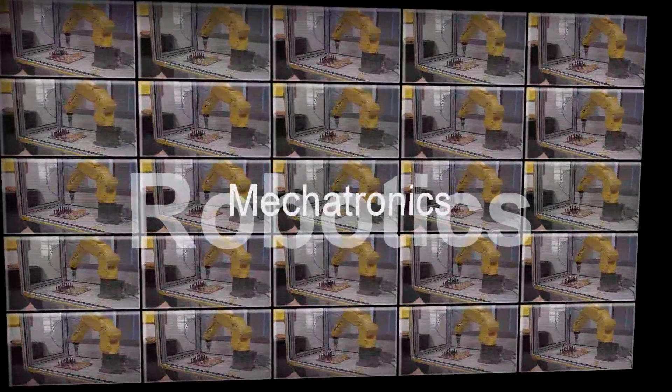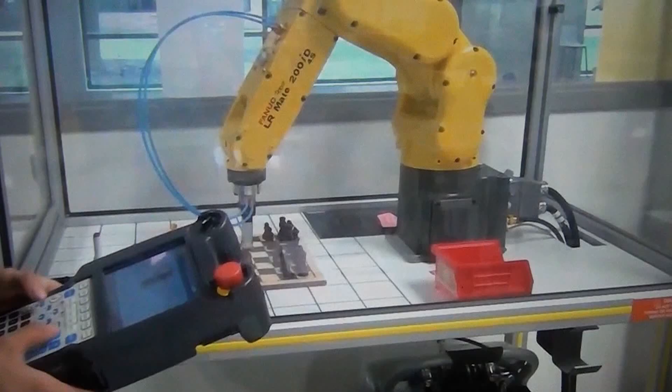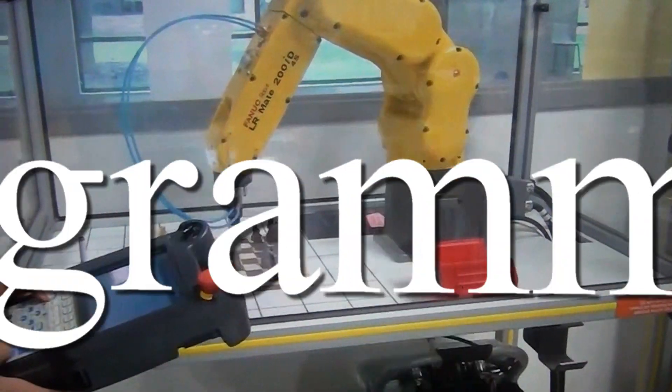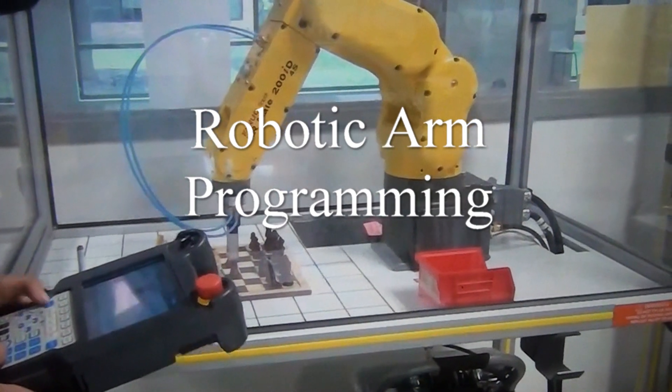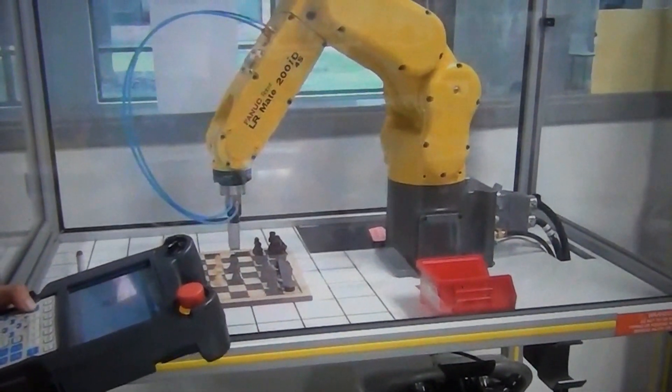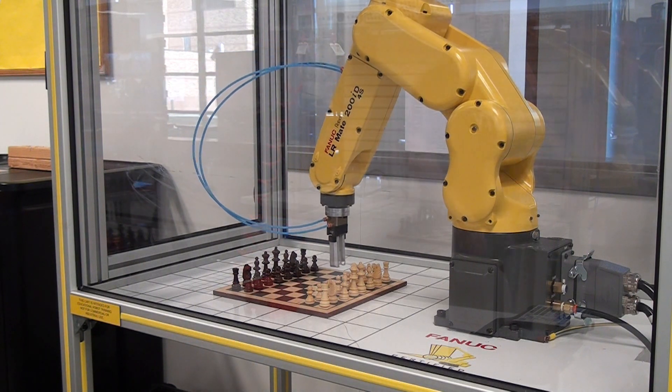Welcome to the Future of Automation. Using teach pendants to program robotic arms, these arms are used in industry for assembly, material handling, and welding. This is just a few of the tasks they can be programmed for.